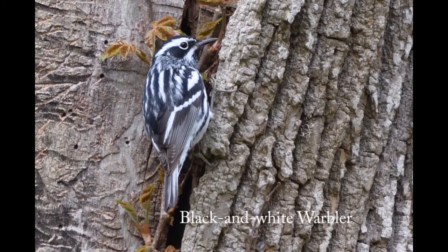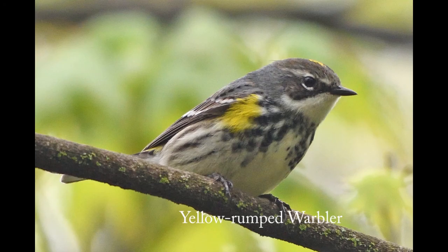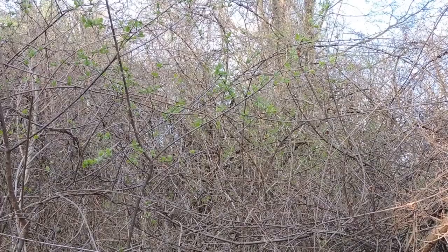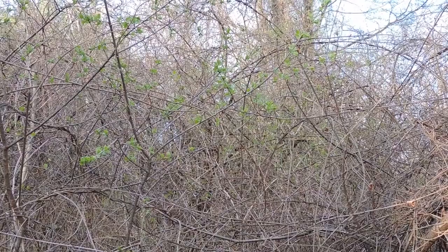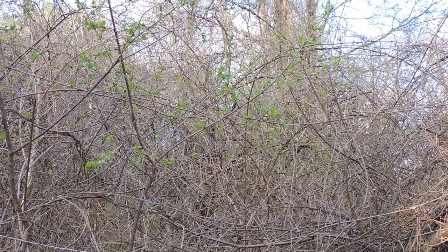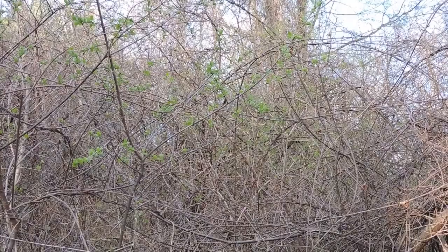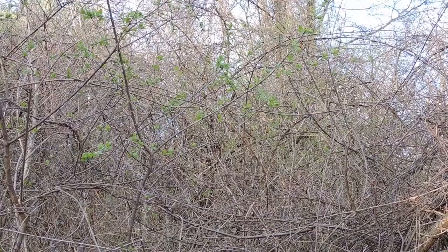Without binoculars or a long camera lens, it can be difficult to see birds well. We hear a lot more birds than we see, which is a good reason to study bird songs. Back in this brush pile, we can hear the bubbling song of a house wren — a little brown bird, well hidden in all these tangles, very difficult to see sometimes. But very easy to identify and detect by its song.